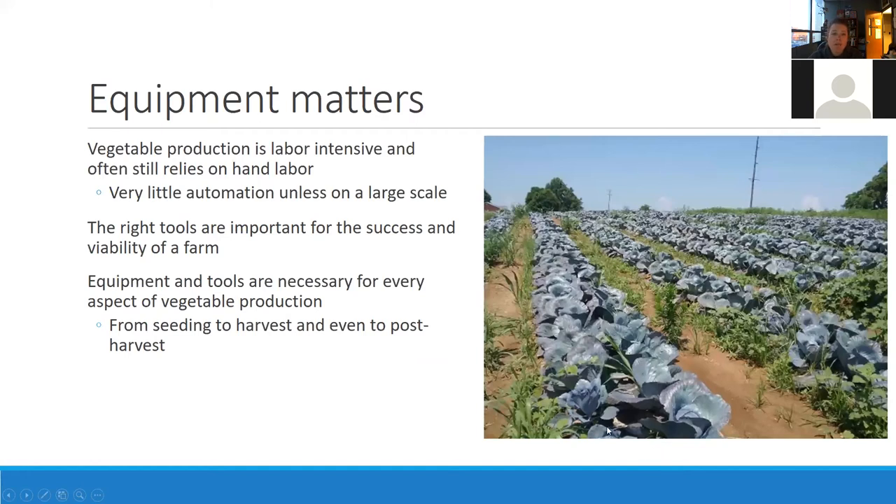A few things to keep in mind: equipment really does matter, and sometimes it's a lot more complicated than we actually think. What works for our neighbor may not work for us — it can be trial and error. Because vegetable production is so labor intensive and often relies on a lot of hand labor, we're doing a lot of repetitive small tasks with our hands, and we're also working with delicate produce in most cases.